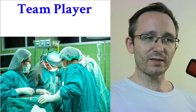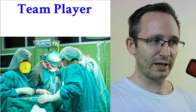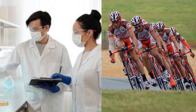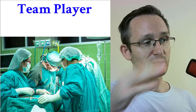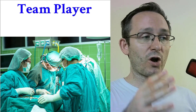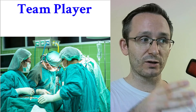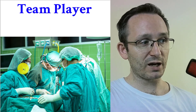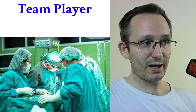A team player is someone doing something to help the team. Usually if we think of a team, we think of sports, but a team is really any group of people trying to achieve the same objective. In this picture, four people — nurses and doctors — are all working to try to save a patient during surgery. This woman has all the supplies and she's ready. She's a team player: she helps out and does what the team needs of her.